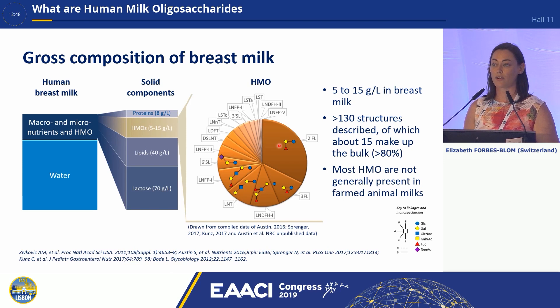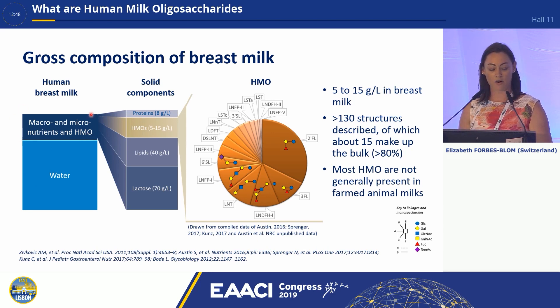If we now look at the gross composition of breast milk, we see that water makes up most of it. And then if we look at the macro and micronutrients, HMOs is the third largest component of the breast milk, making up 5 to 15 grams per litre. Here you can see the major structures, beginning with 2-FL all the way around to LNNT, which are the top 10 HMOs in breast milk.